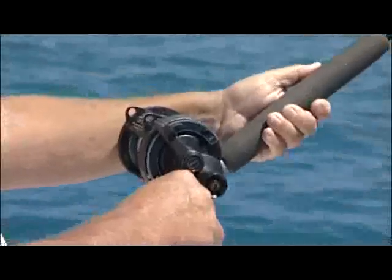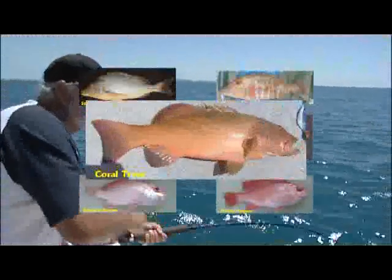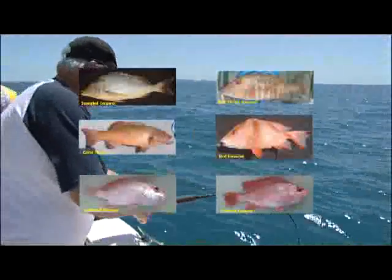Many techniques have been promoted to treat barotrauma in reef fish, however little is known as to how effective they are and whether they improve the chances of survival. Over the past three years, researchers in Queensland have been testing a number of release methods. These included six tropical reef species, which were checked to see if survival of fish suffering from barotrauma can be improved.